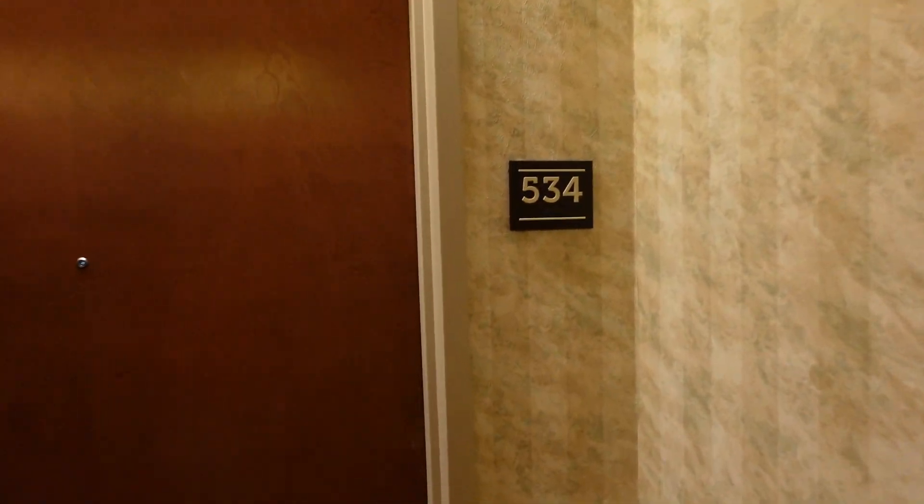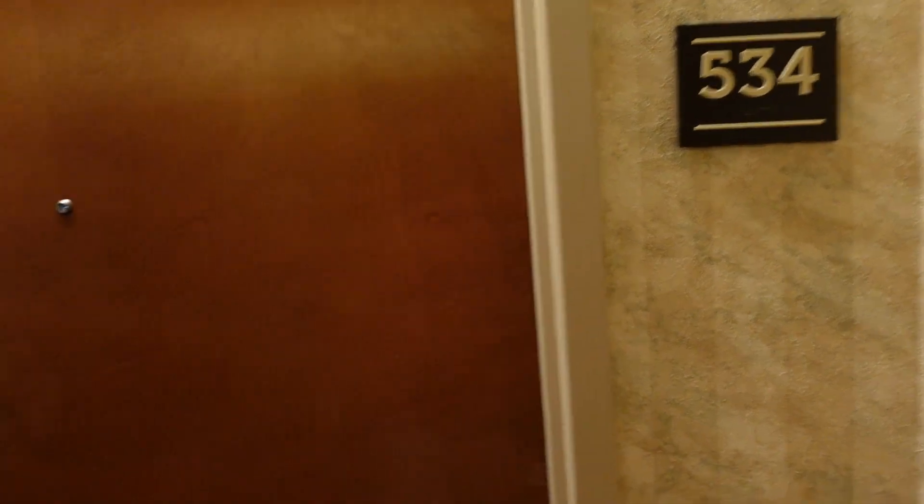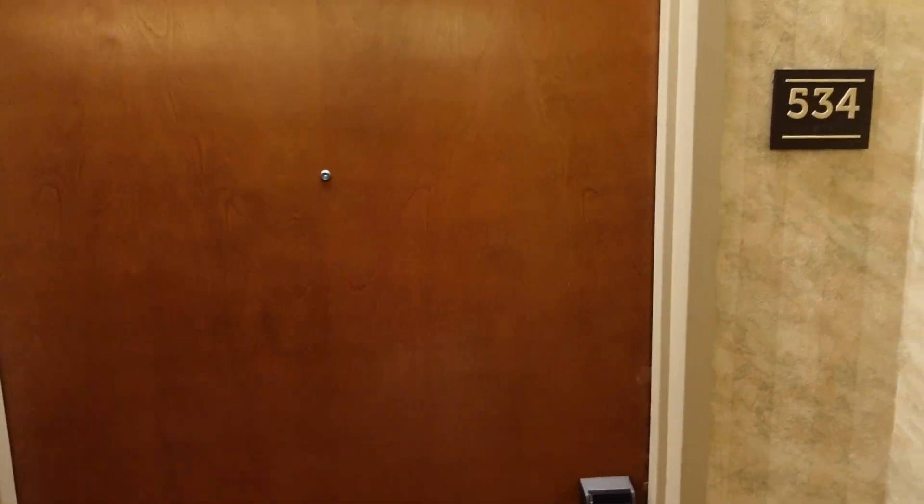Alright, here we are at Rocky Gap Casino Resort. We're in room 534, let's check out the room.